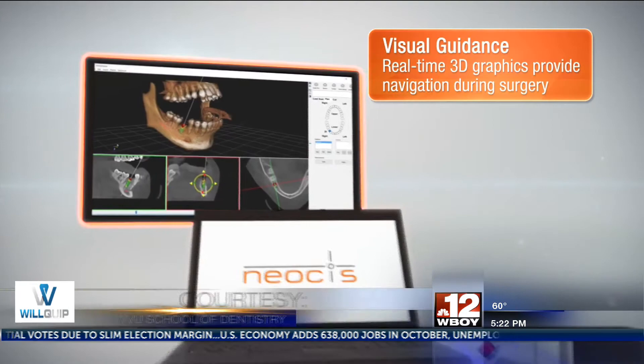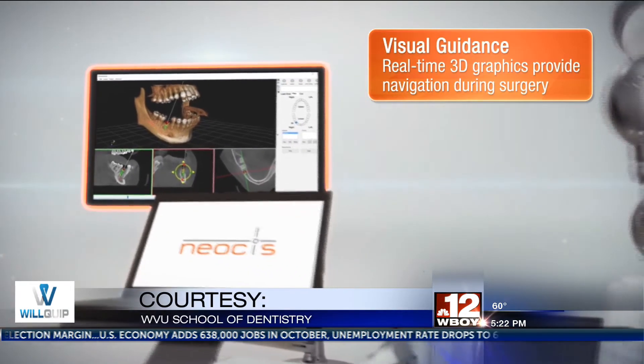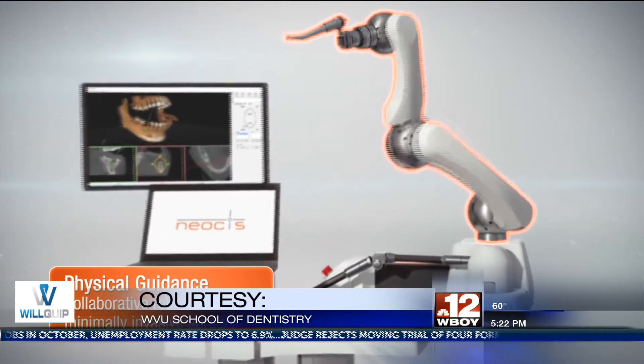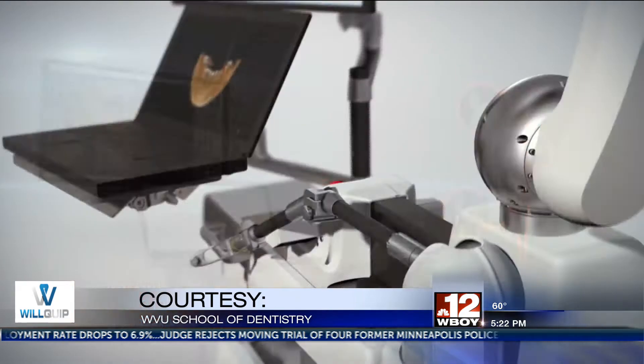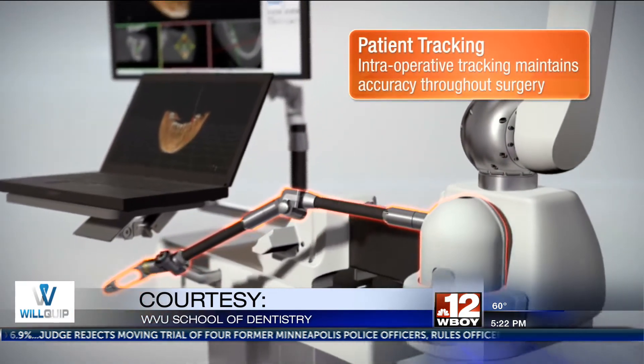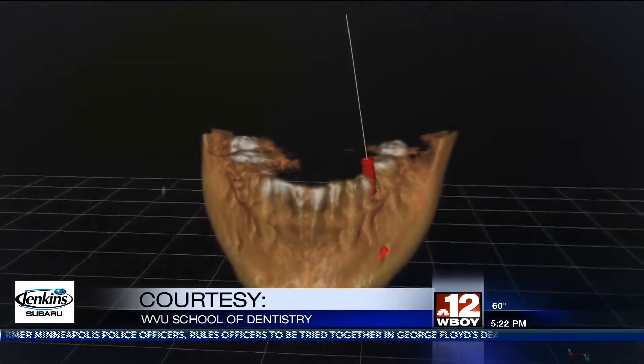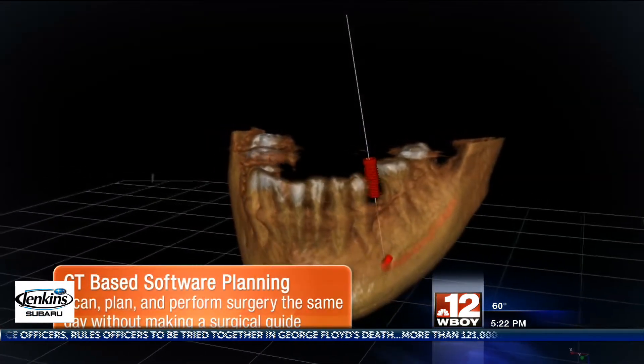The dentist creates a virtual plan using 3D scanning of the patient's mouth, and the robot uses physical cues to move them along a precise path. A department head from the School of Dentistry says after using the new technology on patients, he can only say the precision is almost absolute.